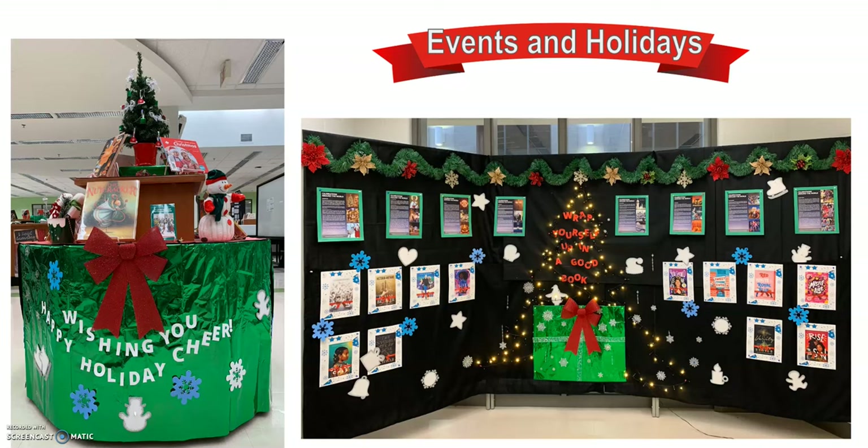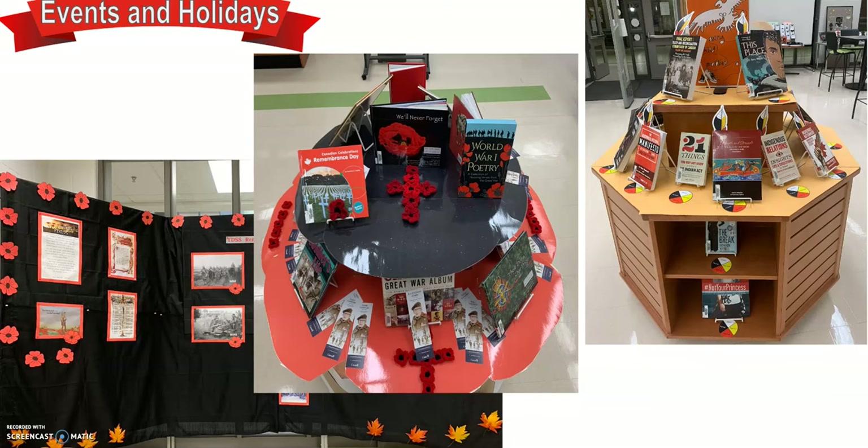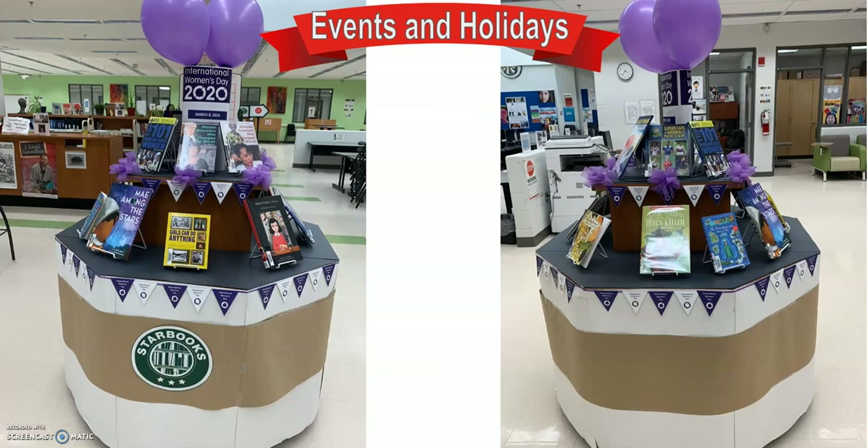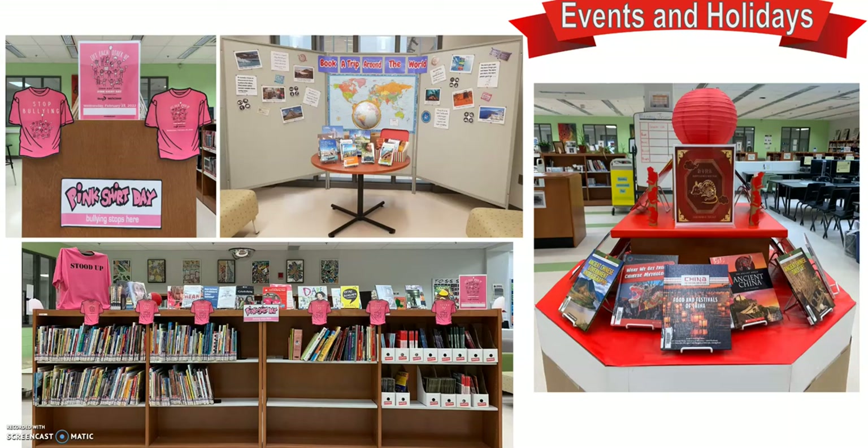We celebrate holidays and we celebrate you. We constantly update our displays to showcase important cultural events and holidays such as Chinese New Year, Orange Shirt Day, Remembrance Day, Freedom to Read Week, International Women's Day, Day of Pink, Anti-Bullying Awareness, Autism Awareness Day, Book a Trip Around the World, and Reading displays.